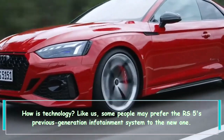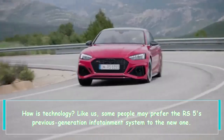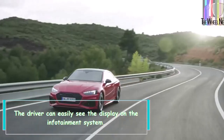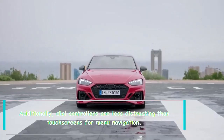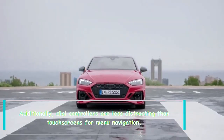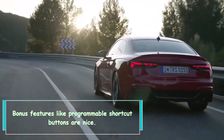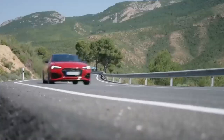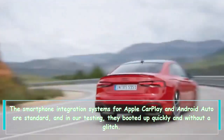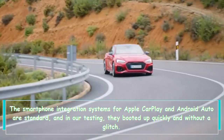Some people may prefer the RS5's previous generation infotainment system to the new one. The driver can easily see the display on the infotainment system, and dial controllers are less distracting than touchscreens for menu navigation. Bonus features like programmable shortcut buttons are nice. The smartphone integration systems for Apple CarPlay and Android Auto are standard, and in our testing, they booted up quickly and without a glitch.